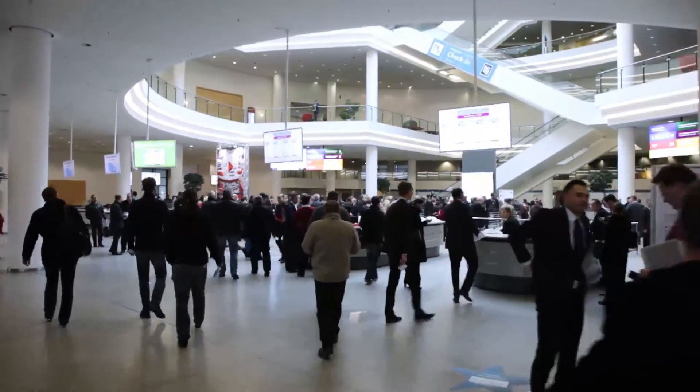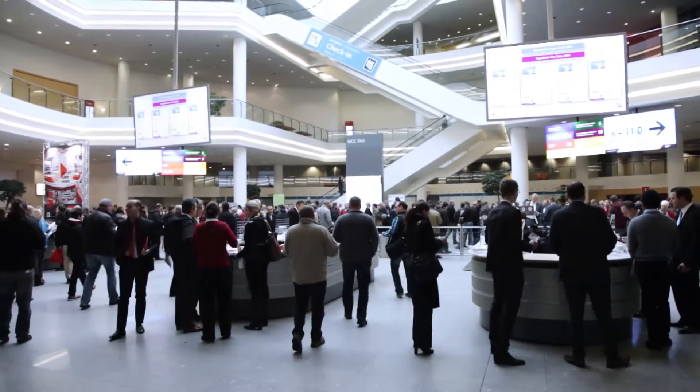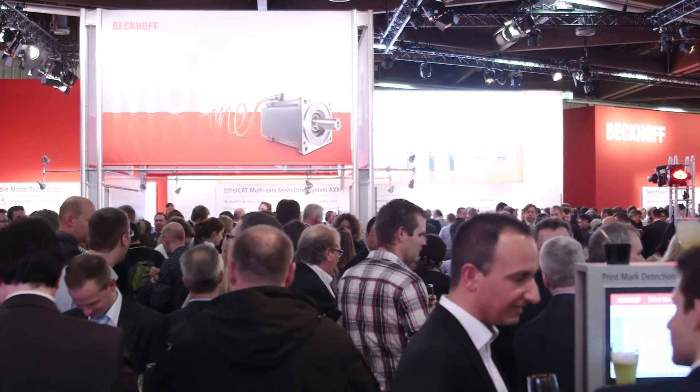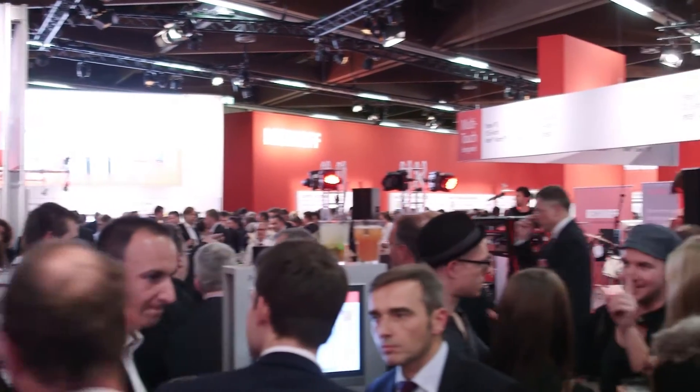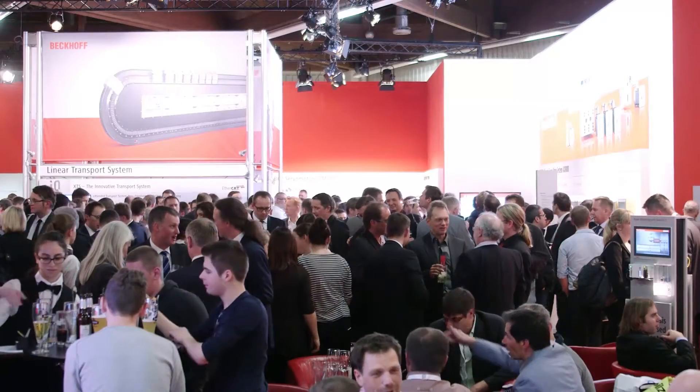Welcome to Bekoff Trade Show TV on the third day of the 25th SPS IPC Drives Automation Trade Show. Once again, the Bekoff booth this year with a size of no less than 1,500 square meters has been well attended on all three trade fair days and the atmosphere was splendid as usual.